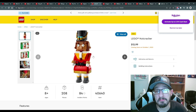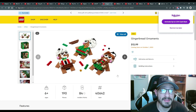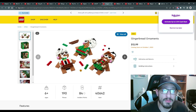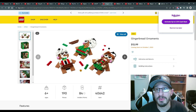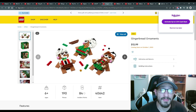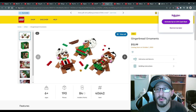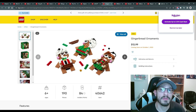Then we have the Gingerbread Ornaments for $13 US — 190 pieces. This is a really fun idea from LEGO, leaning into the crafty, hands-on side of things. You build your own gingerbread man and hang it on the Christmas tree, then take it apart and rebuild it next year — a great family tradition. I might actually pick up a couple of these to do as a decorating activity with my kids. Ingenious move, LEGO — good move.